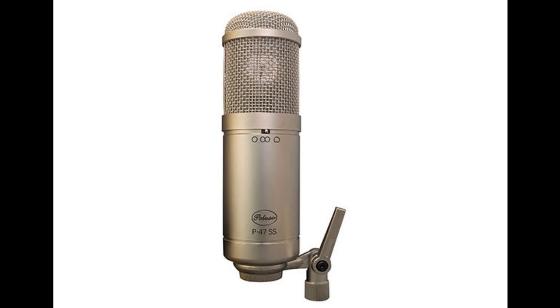Size: 59.5 mm by 196 mm. Heavy-duty brass body. Weight: 602 grams. Designed, engineered, and hand-built in Virginia, USA.